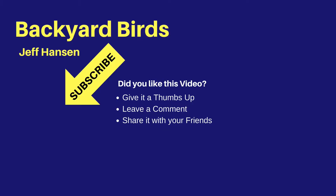Hi, it's Jeff with the Backyard Birds channel. If you like this video and want to see more like it, you may want to subscribe to my channel. Just click the red subscribe button below the video. To be notified of new videos, be sure to click the bell widget next to the subscribe button. Thanks for watching and I'll see you next time on the Backyard Birds channel.